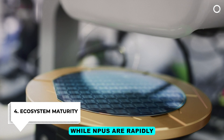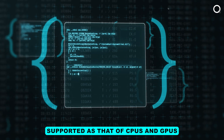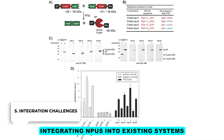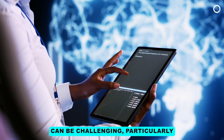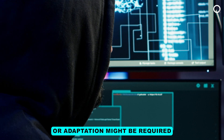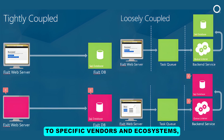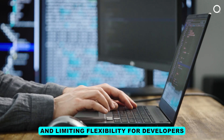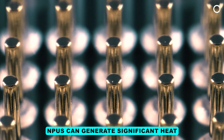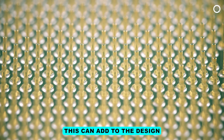Number four, ecosystem maturity: While NPUs are rapidly evolving, their ecosystem — including software tools and libraries — may not be as mature or widely supported as that of CPUs and GPUs. Number five, integration challenges: Integrating NPUs into existing systems and workflows can be challenging, particularly if those systems were not originally designed with AI acceleration in mind. Number six, vendor lock-in: Some NPUs are tied to specific vendors and ecosystems, limiting flexibility for developers. Number seven, heat management: NPUs can generate significant heat during operation, requiring effective heat management solutions.